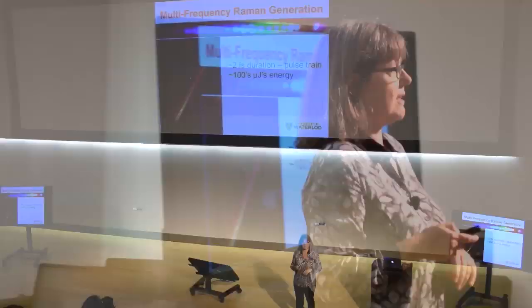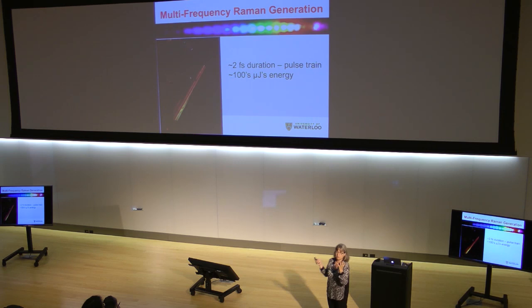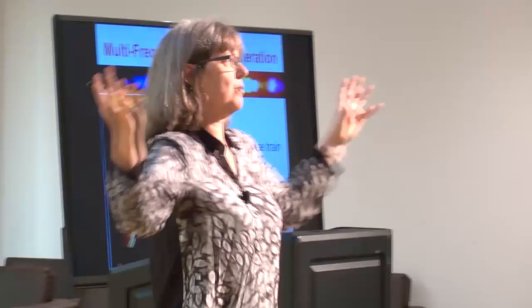Multi-frequency Raman generation is a really beautiful experiment because it makes all these colors. The picture doesn't do justice because cameras are not nearly as good as our eye — when you look at it directly, you actually see every color distinct across the rainbow, going from the ultraviolet to the infrared. We make all of these colors; they're separated in this case by the vibrational mode in sulfur hexafluoride — specifically the breathing mode where all six fluorines go in and out.